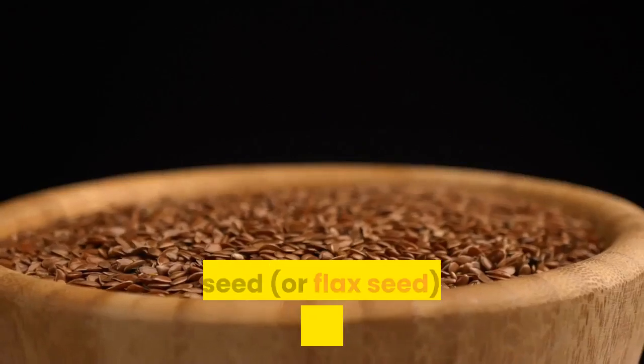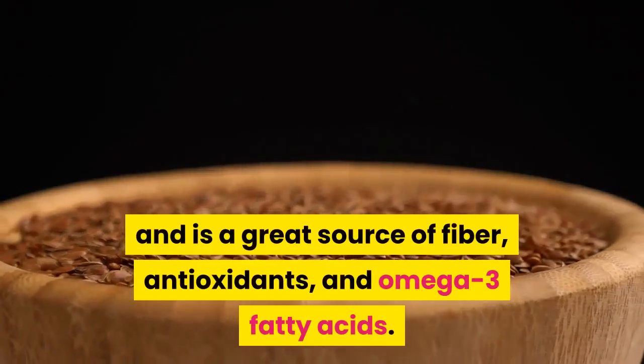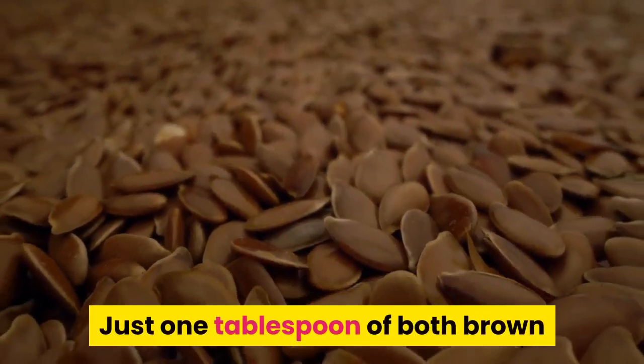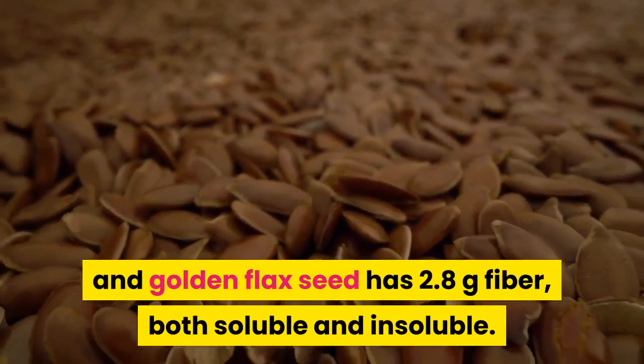Flax seeds. Flax seed can help with constipation and is a great source of fiber, antioxidants, and omega-3 fatty acids. Just one tablespoon of both brown and golden flax seed has 2.8 grams of fiber, both soluble and insoluble.